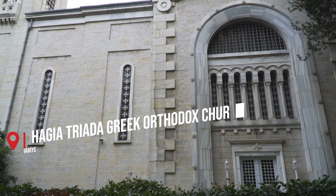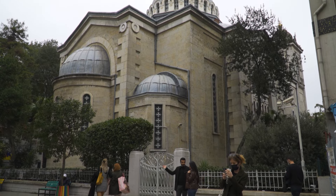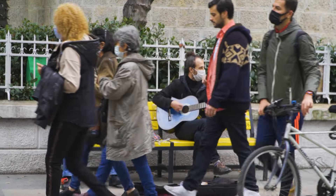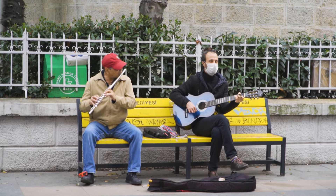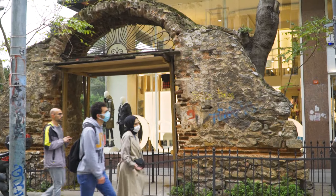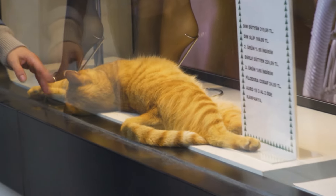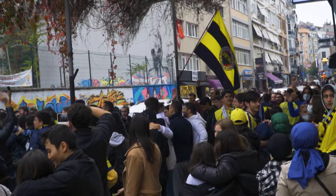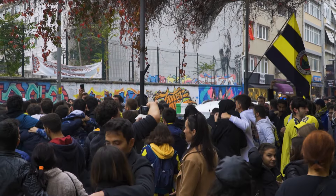In Kadiköy we can also find many churches, like the Greek Orthodox churches of Agia Triada on Bahariye Street or Agia Euphemia in the center of Kadiköy. Kadiköy is a place that offers a very local environment. This is also where fans of the football club Fenerbahçe gather before each match, since the stadium is nearby.